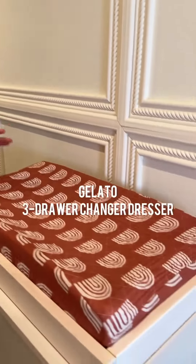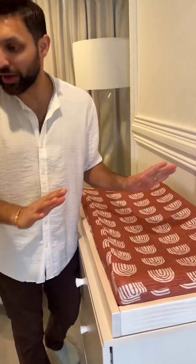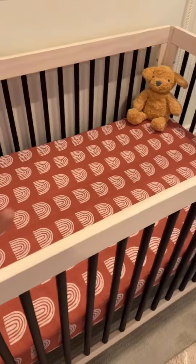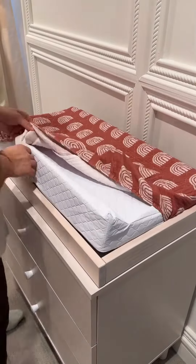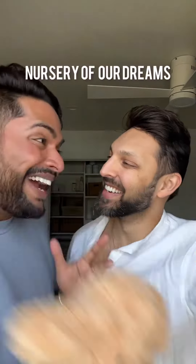Diaper changing station, which is a dresser. We filled it with diapers — a few different options — which matches the crib. This is the first thing we put in here and we got teary-eyed. The countdown has begun. This is crazy.